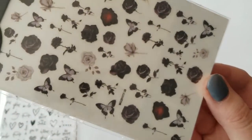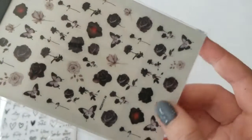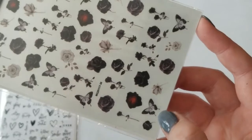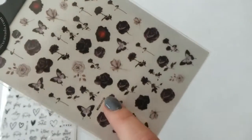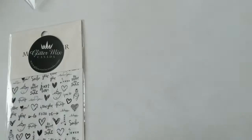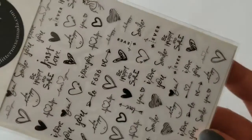And then this one — I really like the dark roses and the darker butterflies. I thought that this was really pretty and I'm really excited to work with these.